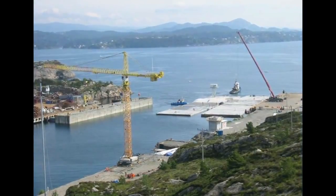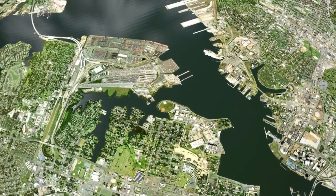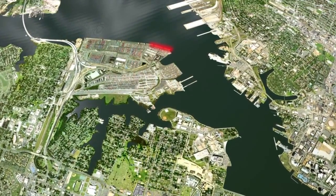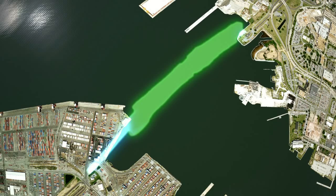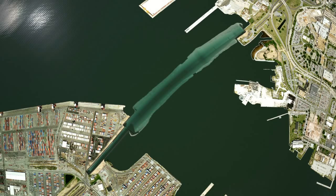Two to three tunnel elements will be outfitted at the VPA PMT dock at a time, with remaining tunnel elements temporarily moored while awaiting a berth at the VPA PMT. Prior to the installation of the elements, trenches will have to be excavated on land and in the Elizabeth River. Approximately 1.5 million cubic yards of sediments will be excavated.